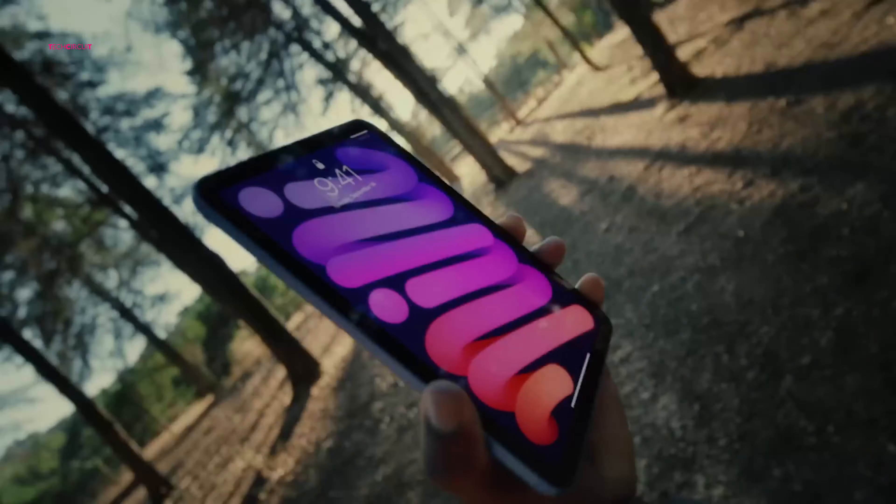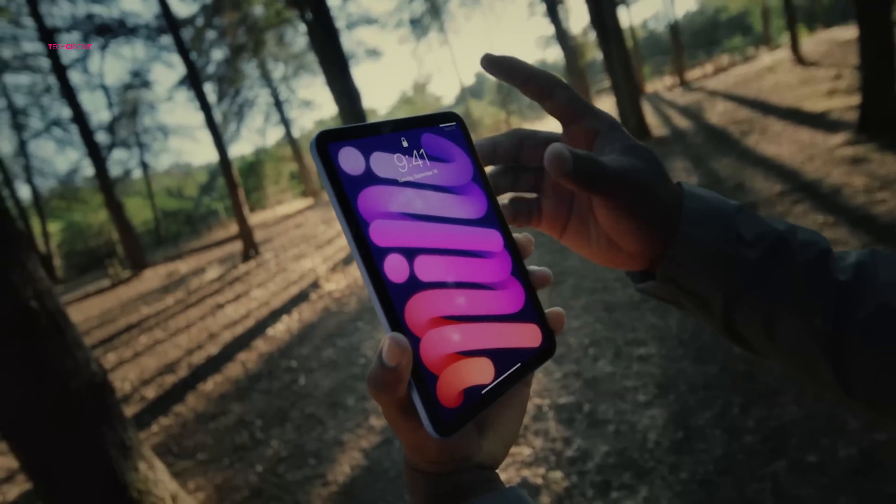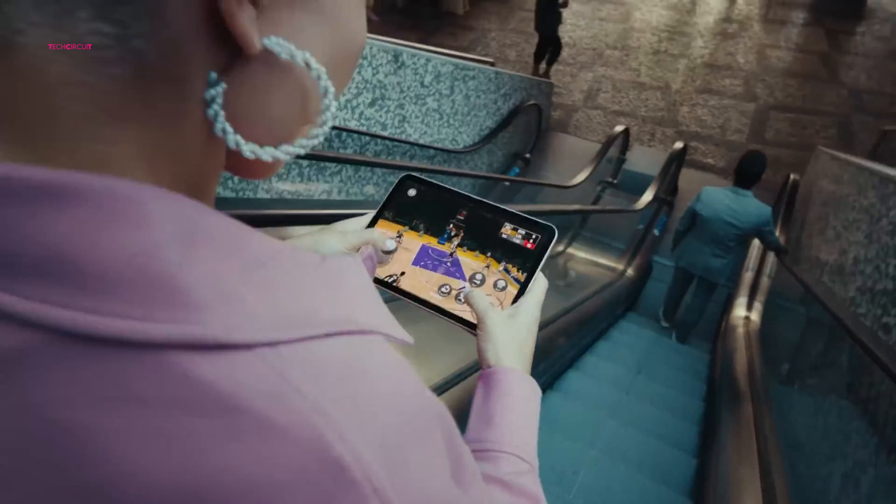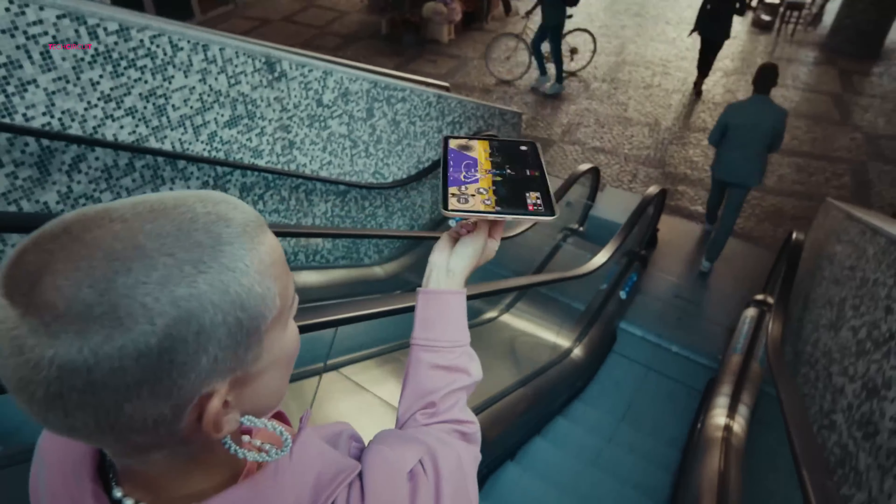The iPad Mini 7 has been eagerly awaited for over a year, with numerous leaks fueling the anticipation. As stock for the 6th gen model starts running low, many expected its unveiling at Apple's September Glowtime event alongside the iPhone 16. However, the event came and went without any mention of the tablet. Now, fresh rumors suggest that the iPad Mini 7 could make its debut by the end of October 2024. Here's everything you need to know.